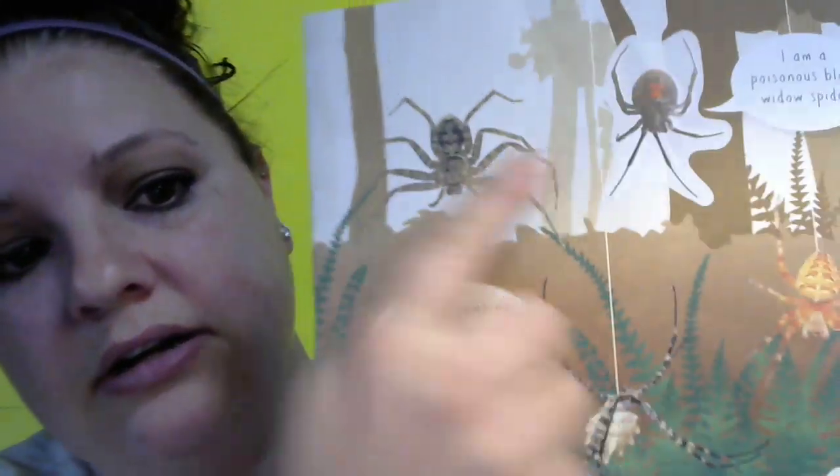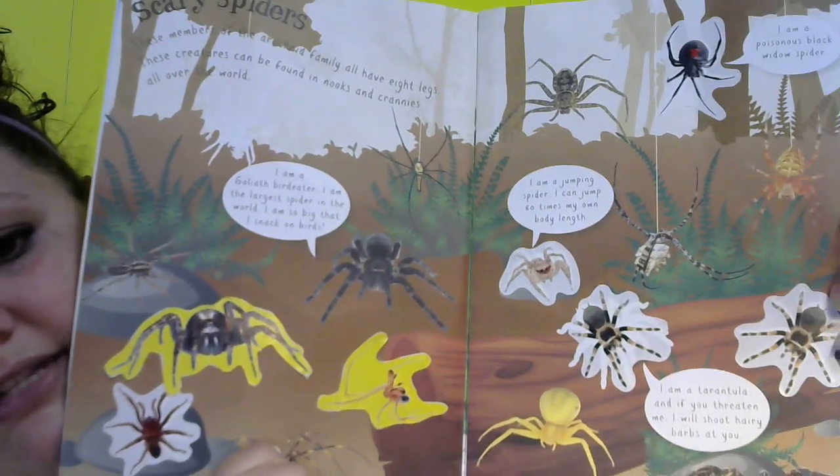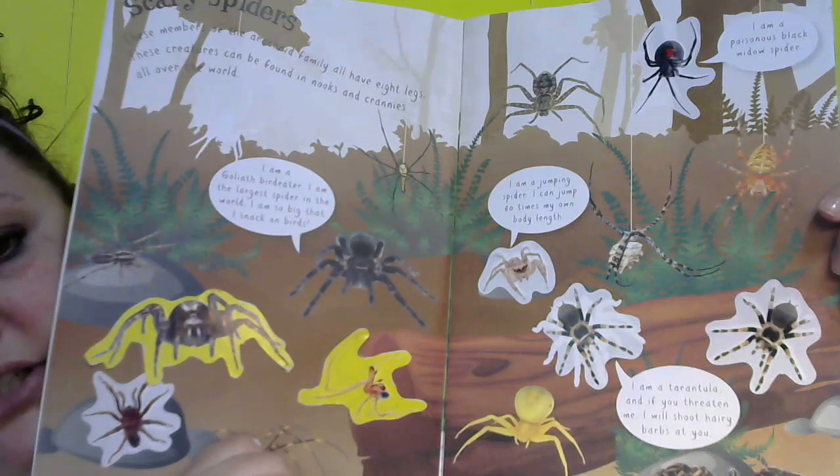'If you threaten me, I will shoot hairy barbs out at you.' So like I said, all the hair on their legs — they'll shoot it out and it'll stick on you, kind of like a cactus. And this right here is the black widow: 'I'm a poisonous black widow spider, so if I bite you, you're gonna get really sick and it's gonna hurt.' See, all these spiders look different — they're different sizes and different colors.